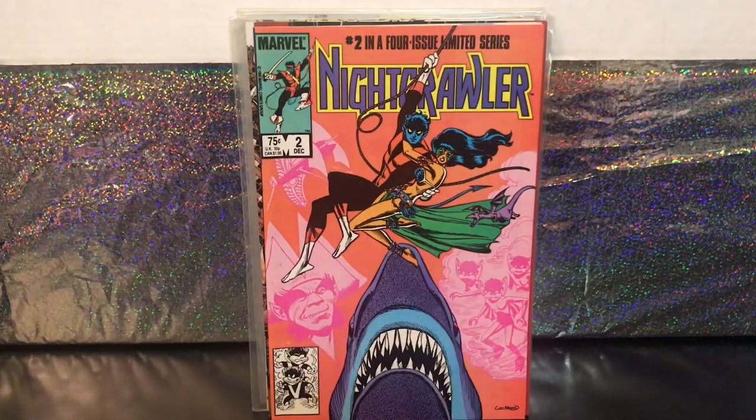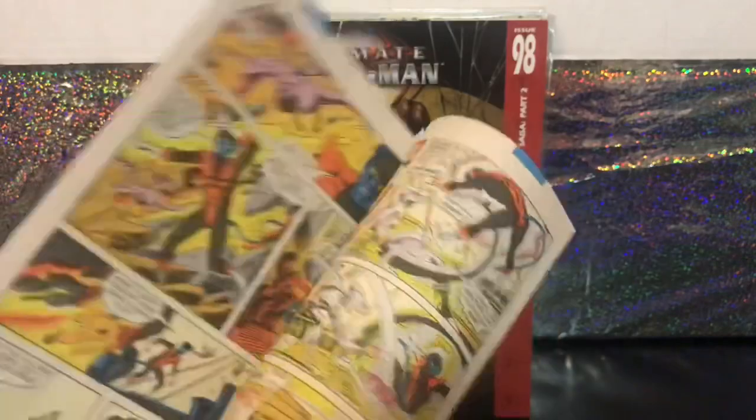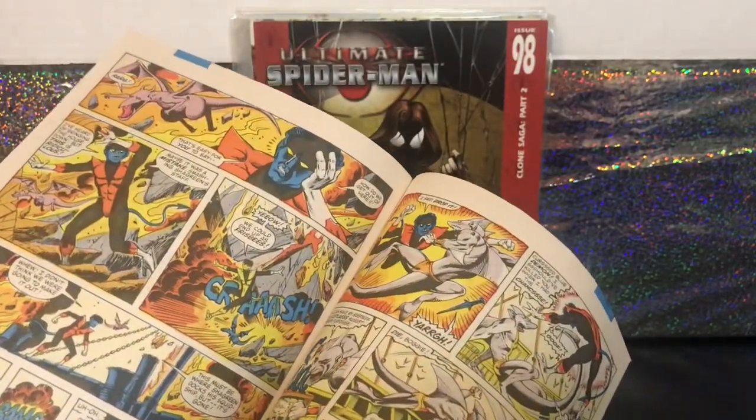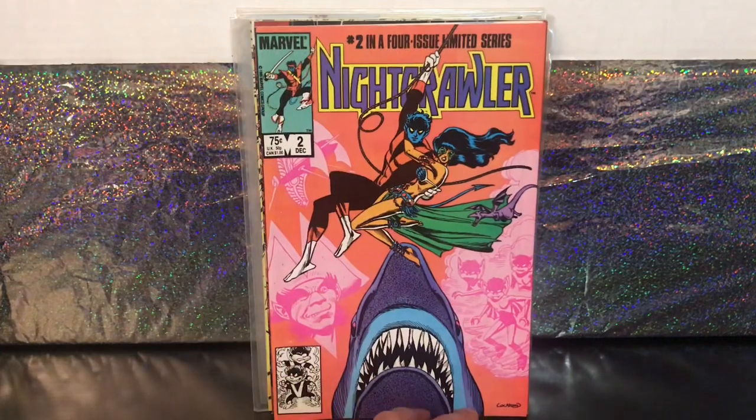I'm a big X-Men fan, and I've never had this four-part Nightcrawler miniseries from the 80s. This was the first time I picked one up. He had number 2 for 99 cents — it's the direct edition, there's a nice ad for Saturday morning cartoons, and the pages are in really nice condition. I'm going to get it eventually, so I figured why not just grab number 2?